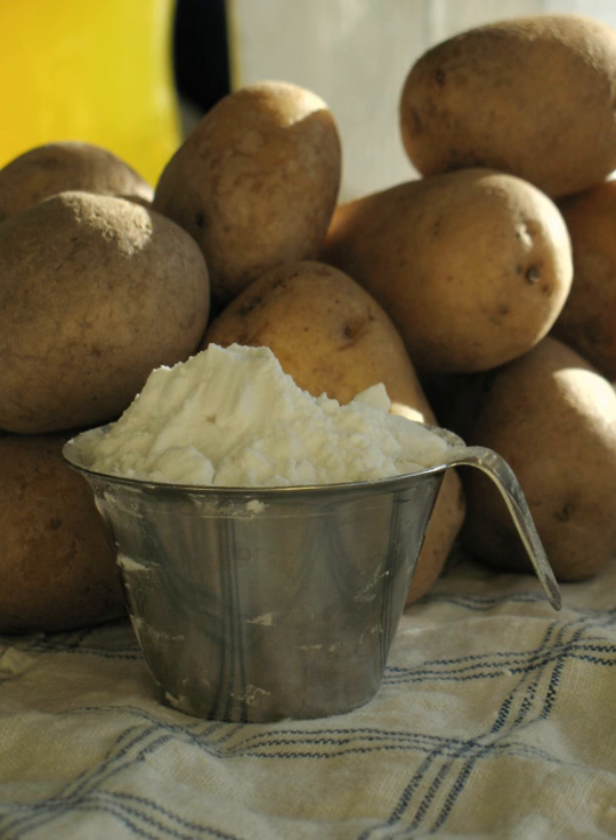Potato starch is starch extracted from potatoes. The cells of the root tubers of the potato plant contain starch grains called leucoplasts. To extract the starch, the potatoes are crushed and the starch grains are released from the destroyed cells. The starch is then washed out and dried to powder.